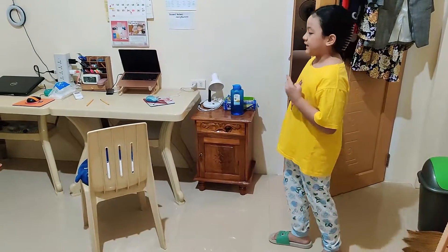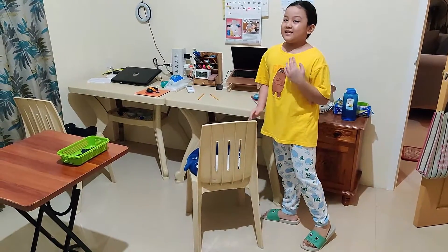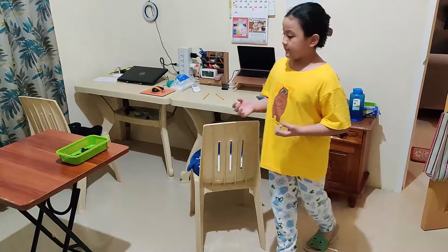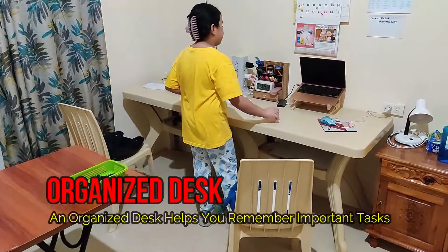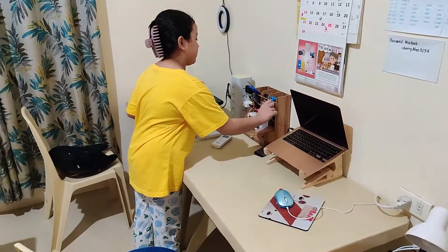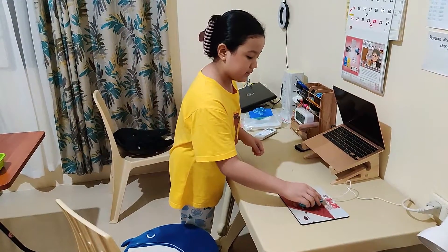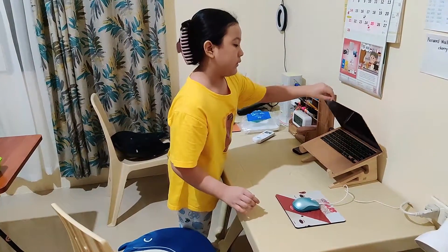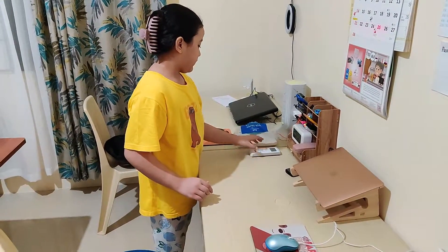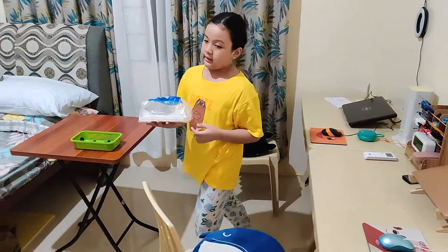Lastly, I organize my table because it is where I study and have my online class. Now, the pencils go over here. The mouse will be right there. I will put my laptop here. And I will put the tissue over there in the shelf.